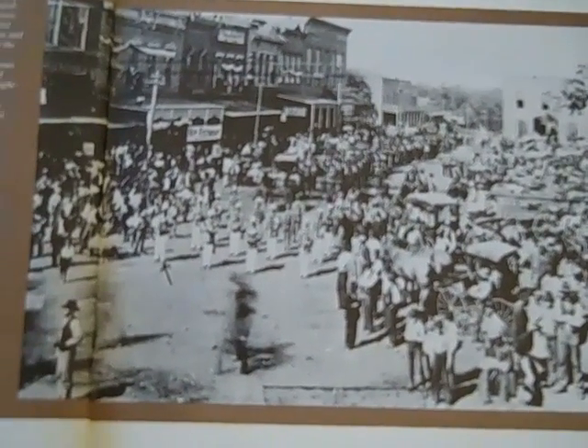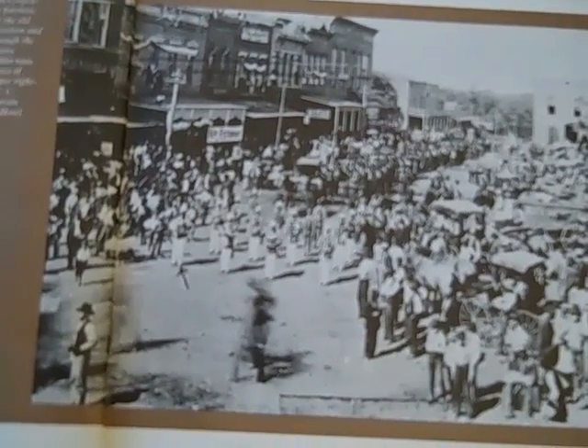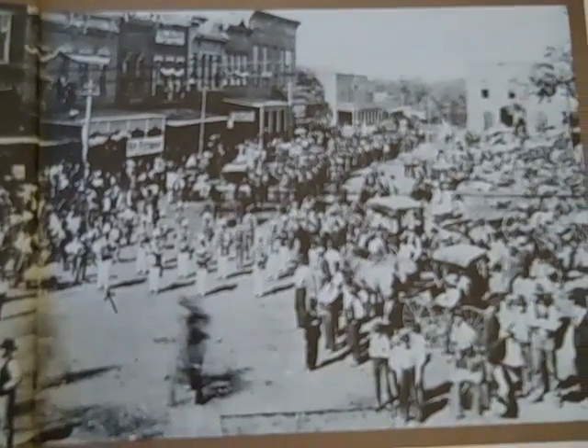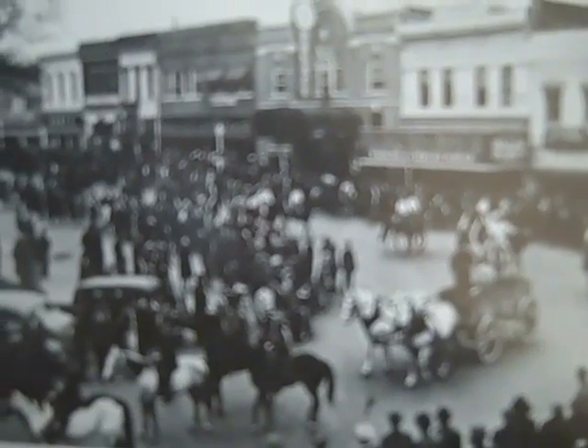This is a gathering on the Confederate Memorial Day at the turn of the century — horse-drawn buggy. Here are some Fayetteville folks going across the square. This is a parade on the square in the mid-1940s, looking back at the east side there again.